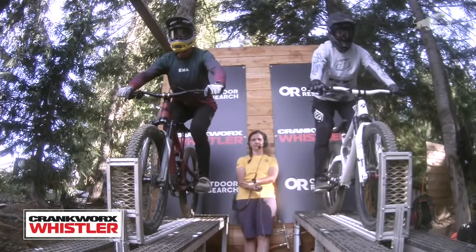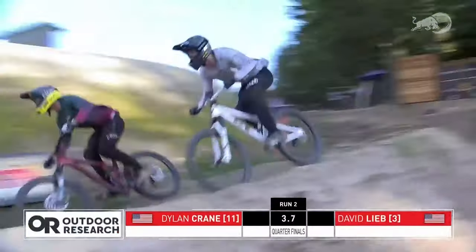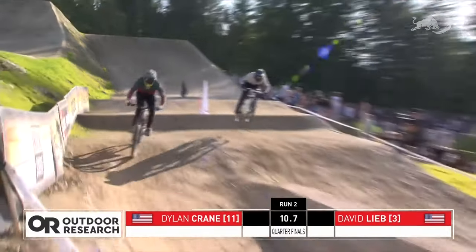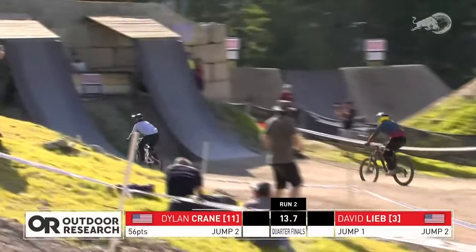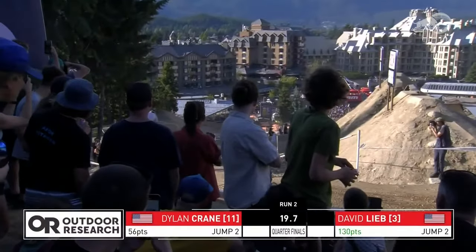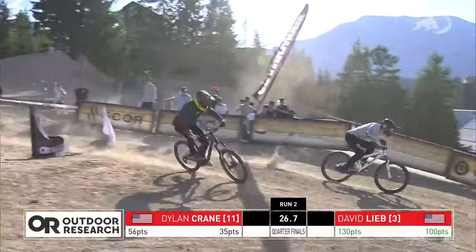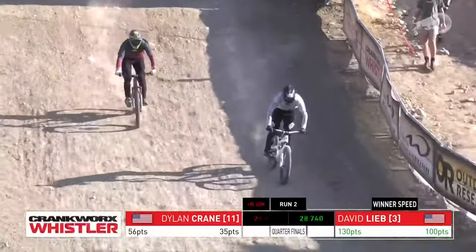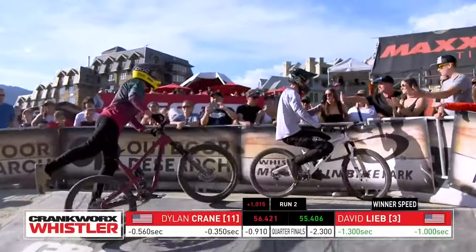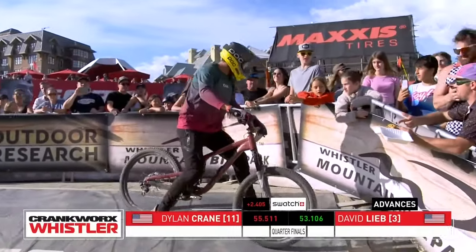Bernd Winkler going up against Jackson Fru — actually wait, it's David Lieb with the advantage going against Dylan Crane. David Lieb getting that triple truck driver — that's four tricks in one jump, racking up that time. Gets a nice bar spin flip off. Dylan Crane with a suicide — he's got to lay down the power. He does have the bike advantage down on the bottom section — more traction, more suspension. But it looks like it's just not going to be enough: David Lieb is on point with tricks and his speed is fast. David Lieb advancing to the semifinals.